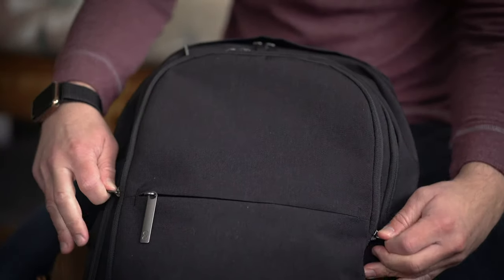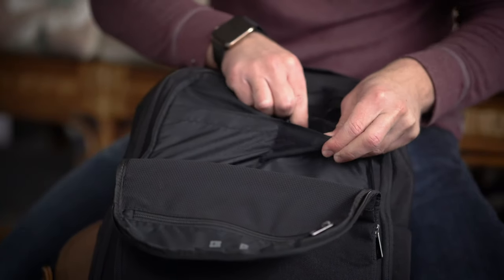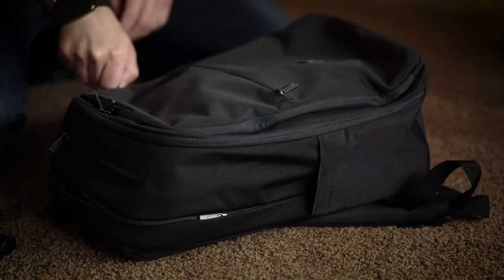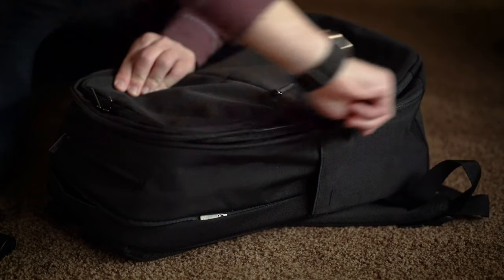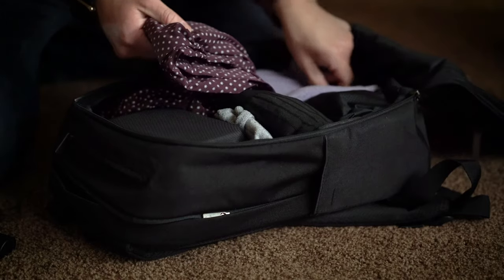The Atlas Pro can hold up to 25 liters of storage while still maintaining a smaller footprint than most comparable backpacks out there that offer a similar capacity, which is honestly really great. Not to mention, it flips out suitcase style, making it an easy recommendation for those who are always commuting, traveling or going on short trips.